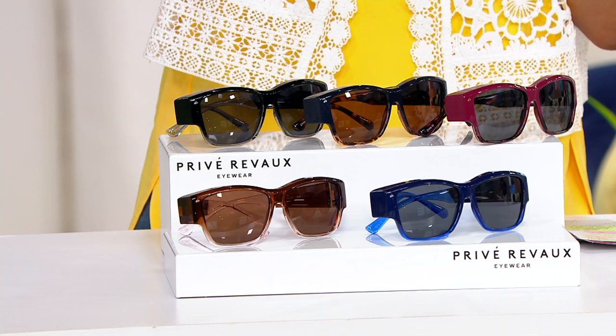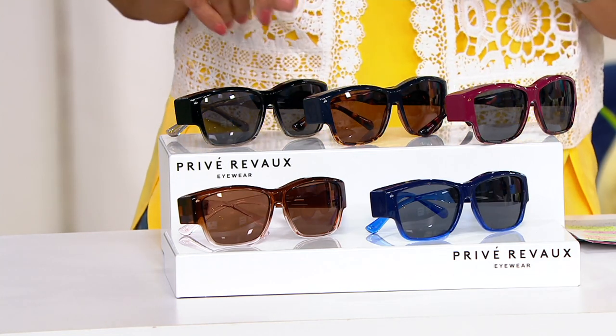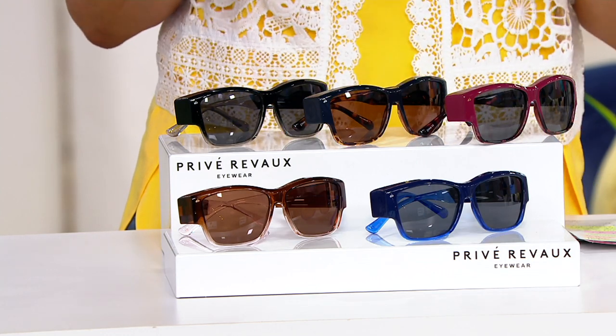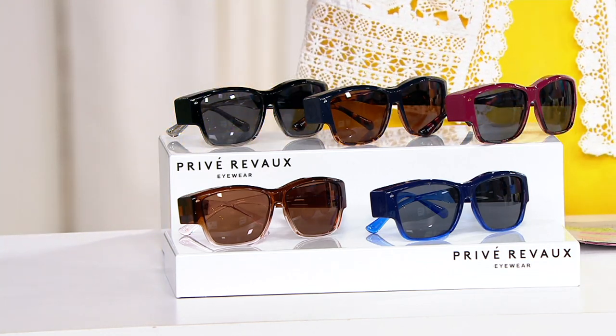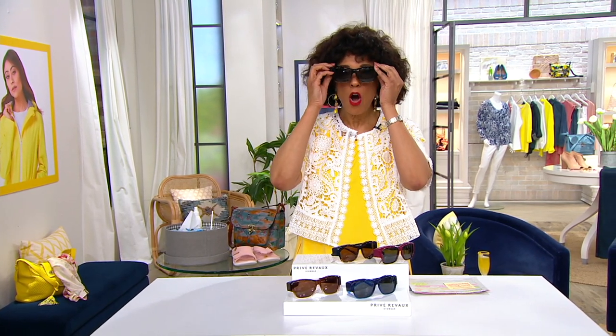Here's what is fantastic. We know that Privé Revaux brings us some of the coolest sunglasses there are. And we know that they give us designer quality looks without the designer price tag. But if you wear prescription eyeglasses or reading glasses, then you also know that sunglasses on their own can be a challenge if what you need is help with your vision.